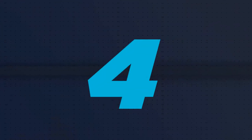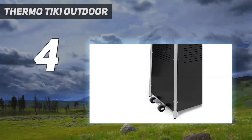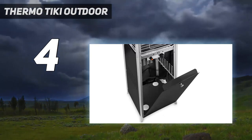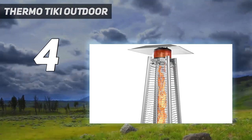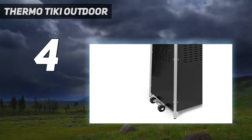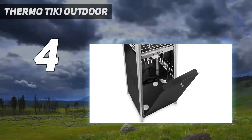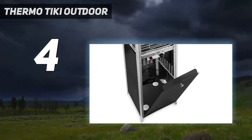Coming in at number 4: the Thermo Tiki Outdoor. If you're looking for a patio heater that won't ruin the aesthetic of your outdoor space, check out the Thermo Tiki Outdoor Propane Heater. When the Thermo Tiki Heater was turned all the way up, we found that it provided a 6-foot radius of warmth; beyond that distance, it was less effective. However, we think the Thermo Tiki Heater is surprisingly powerful for such a slender tower.